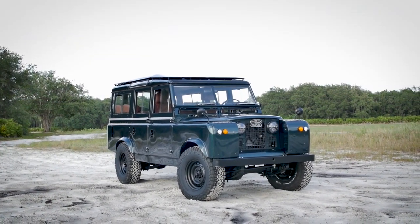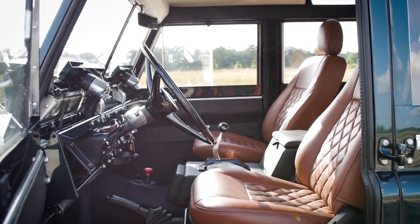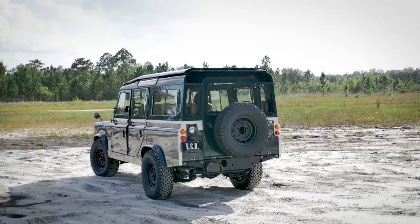I'd say my favorite build would be our first Series truck — it was a pretty unique vehicle. The Series truck, because it's different. It's the best-looking truck. I also like project Harmony — because I like the antique cars, and that one came out really nice.